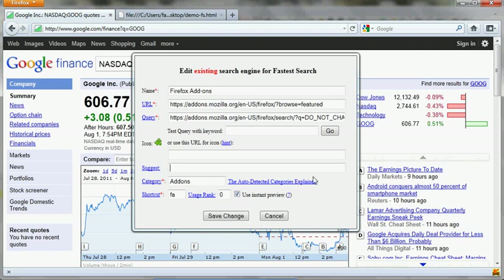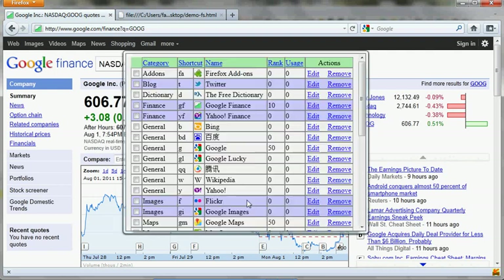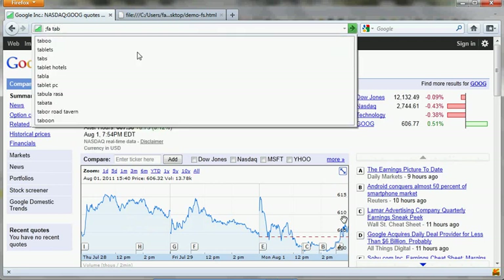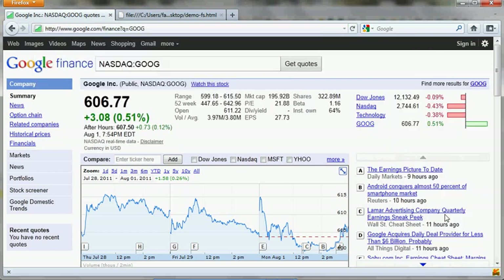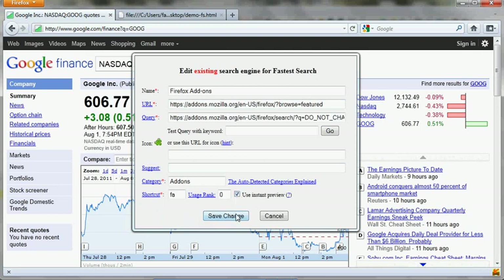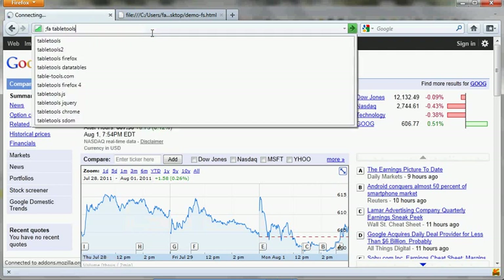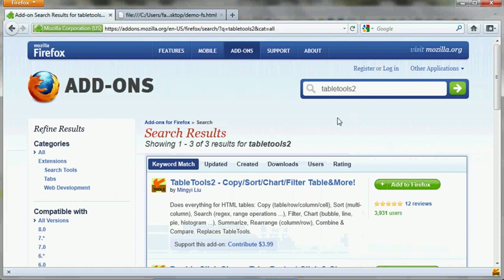If you uncheck 'use instant preview', it means that if you type semicolon FA and then a keyword, the suggestions will show up but the page will not instantly load in Firefox. So if I do this — FA Table Tools 2 — you can see the results but they're not automatically loaded. But if I go back and enable 'use instant preview', then I do the same thing — Table Tools 2 — and it's loaded, as you can see. That's how you can disable or enable the instant preview.